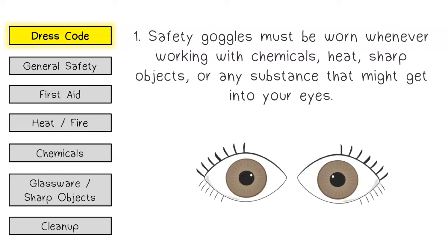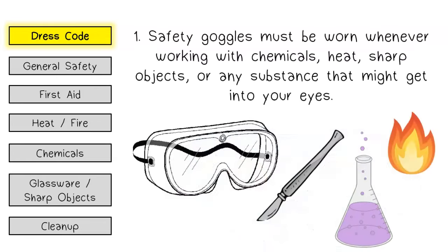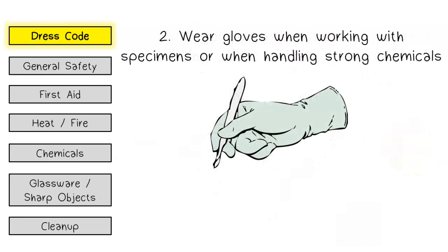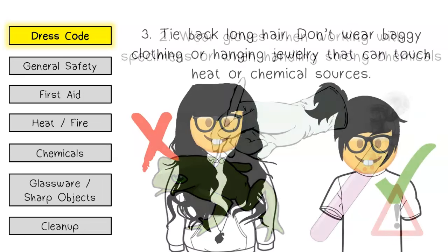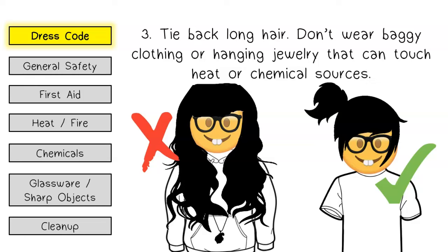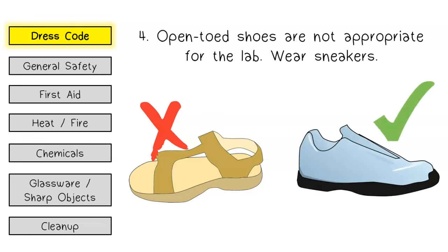Dress code. Safety goggles must be worn whenever working with chemicals, heat, sharp objects, or any substance that might get into your eyes. Wear gloves when working with specimens or when handling strong chemicals. Tie back long hair. Don't wear baggy clothing or hanging jewelry that can touch heat or chemical sources. Open-toed shoes are not appropriate for the lab; instead, wear sneakers.